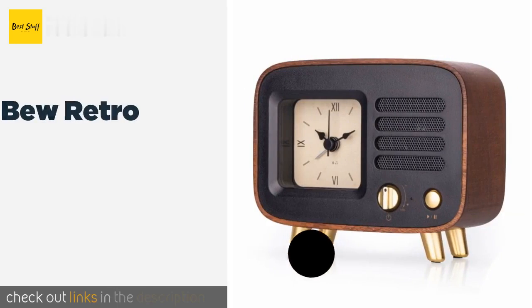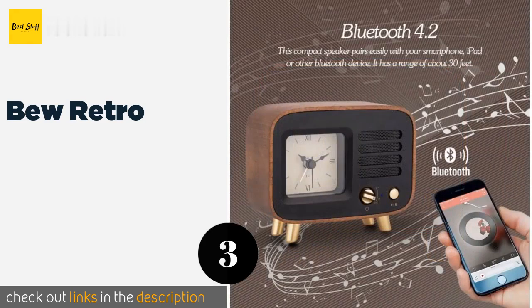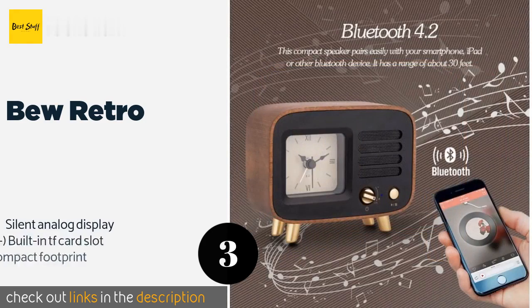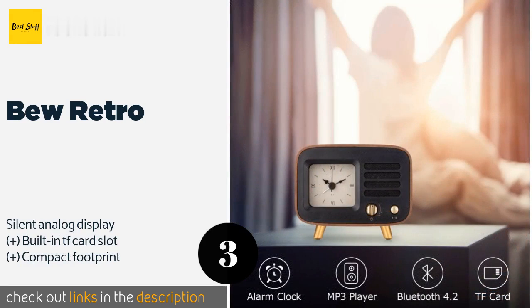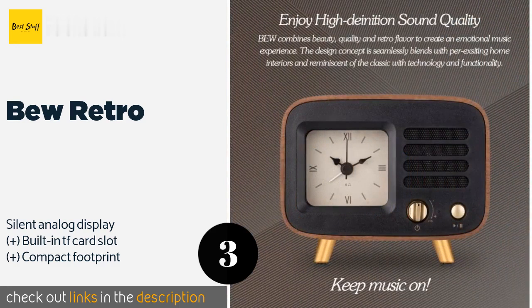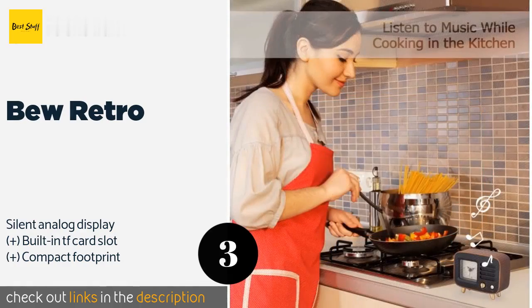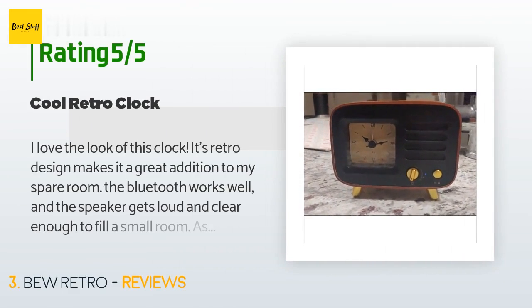Number 3 is the Bewe Retro. It may look like it belongs in the 1950s, but the Bewe Retro can connect to your smartphone via Bluetooth from up to 30 feet away, so you can listen to your favorite tunes while you get ready for work. Its rechargeable battery lasts for up to four hours of playback. This product is available on Amazon for $40. There are 43 reviews with an average rating of 4.3 stars for this product.